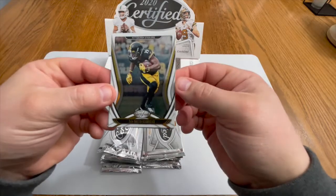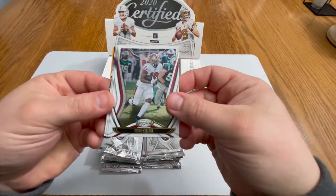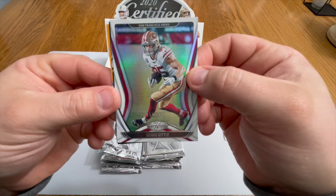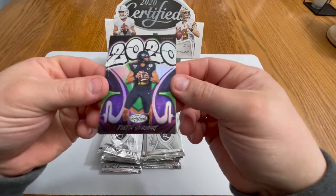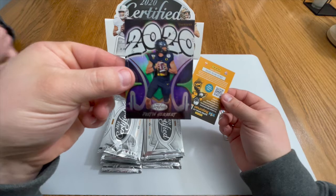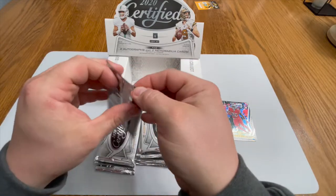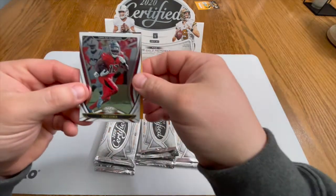We are starting with a JuJu Smith-Schuster, the TikTok master. Debo Samuel, Devin Singletary — very nice. George Kittle, numbered to 450 — absolute animal. And we got a Justin Herbert, still in his college uniform but that is a cool looking card. That graffiti type look is pretty naughty. I like that. Wish he was in his Chargers uniform but that's all right.